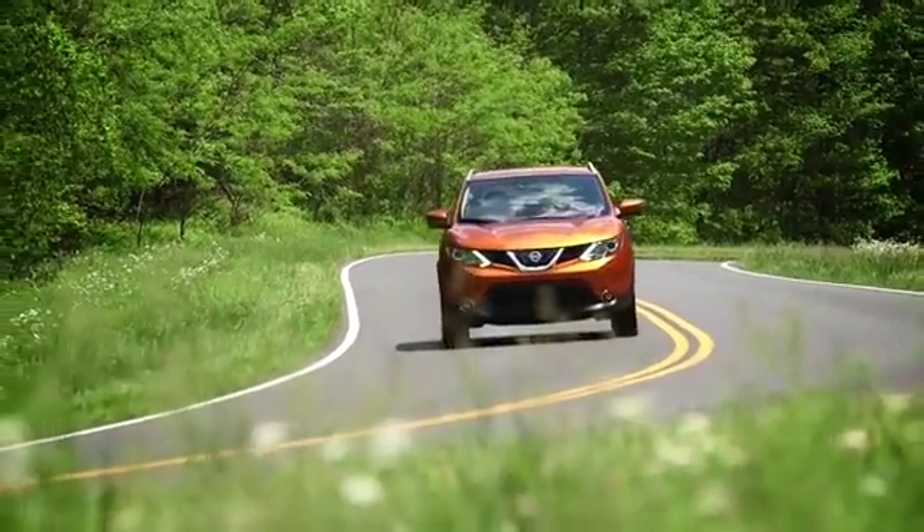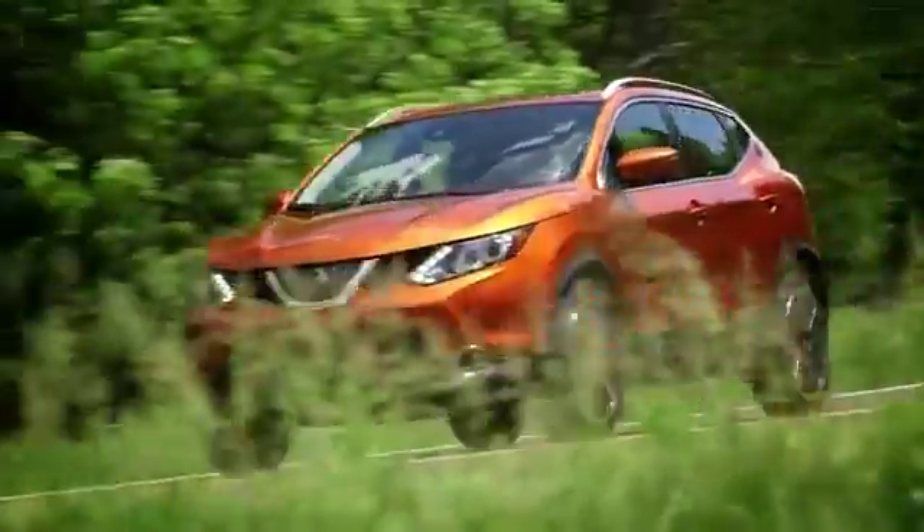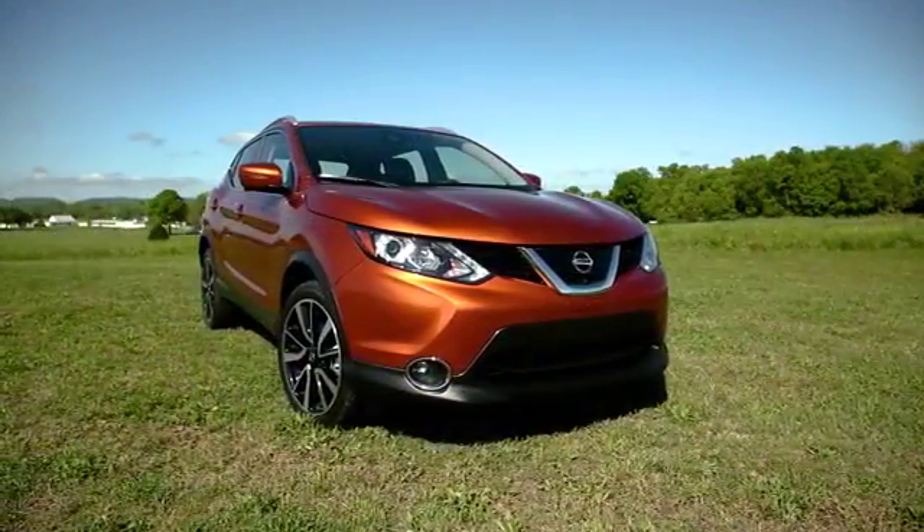The Nissan Rogue Sport has emotional geometry with a large fender volume and athletic grille. What you're going to notice is a very firm on-road stance.